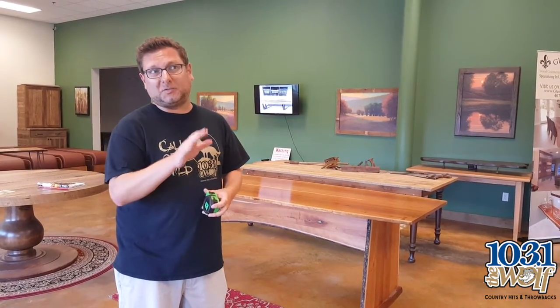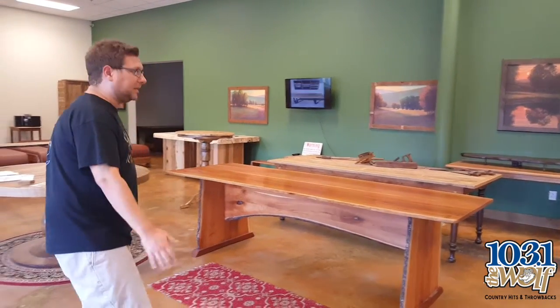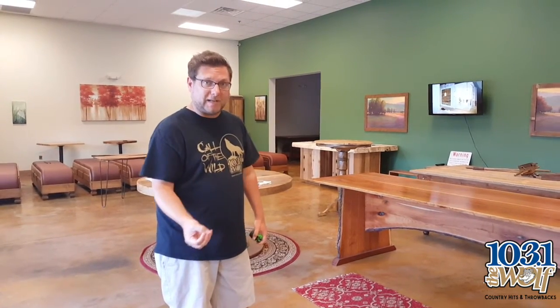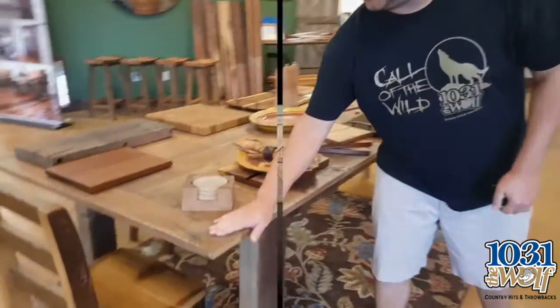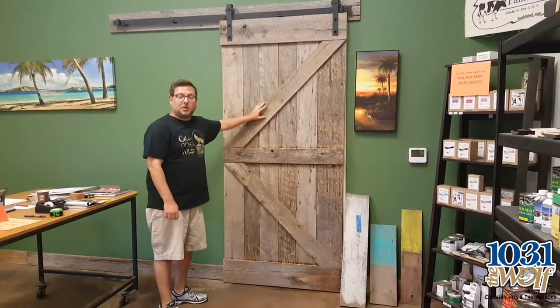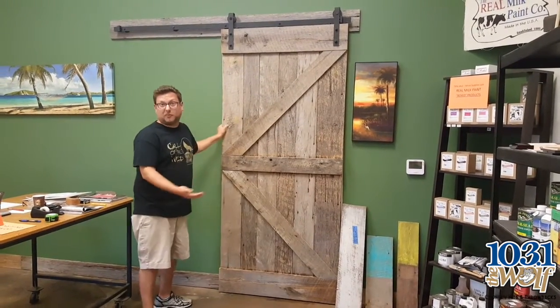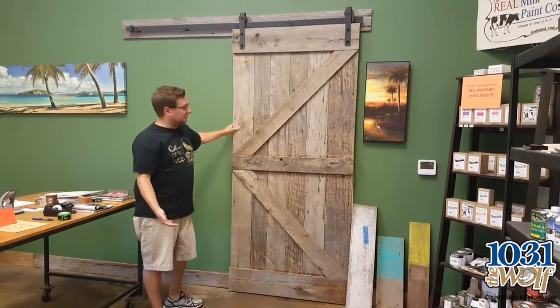Here we are inside the showroom at Gleeman & Sons in Sanford. Now I'm looking for ideas for this house — kind of thinking maybe a dining room table, really leaning towards the barn doors that they have here. If you look around, they've got some samples of the handcrafted furniture that they have at Gleeman & Sons. I absolutely love the barn doors like this. Look how they put this on the wall and it actually slides, so it's perfect for a bathroom in a master bathroom setting.